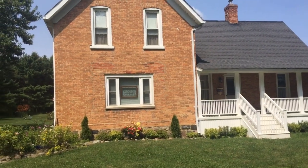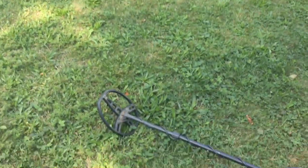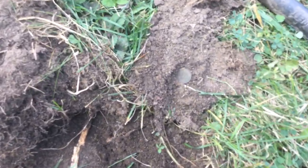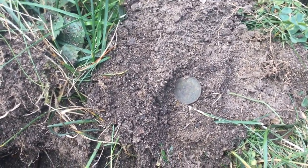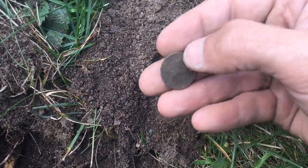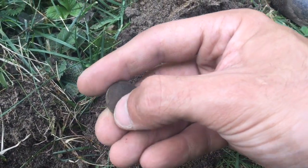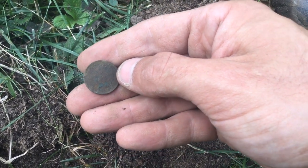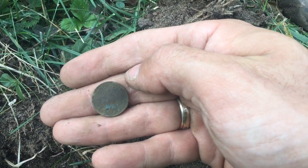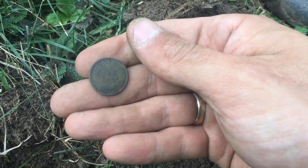Back at this house scrounging around, seeing if I can find any coins I might have missed. And it looks like I found one — came up closer to an 80 signal, and then once I got it out of the hole it was more of a 70, 71. It looks like it's an Indian friend — 1902 Indian. Can't tell what kind of shape it's in, but that's certainly an Indian Head penny.